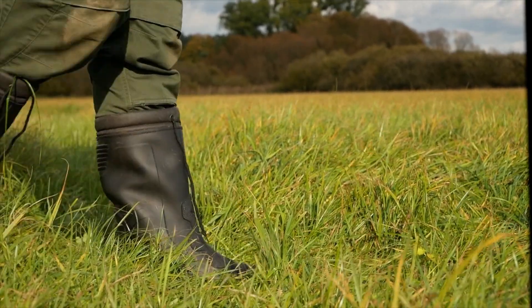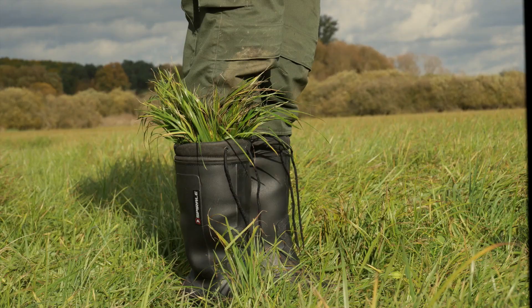On the side, you can see natural flora and fauna. In this case, it is dominated by sedges.